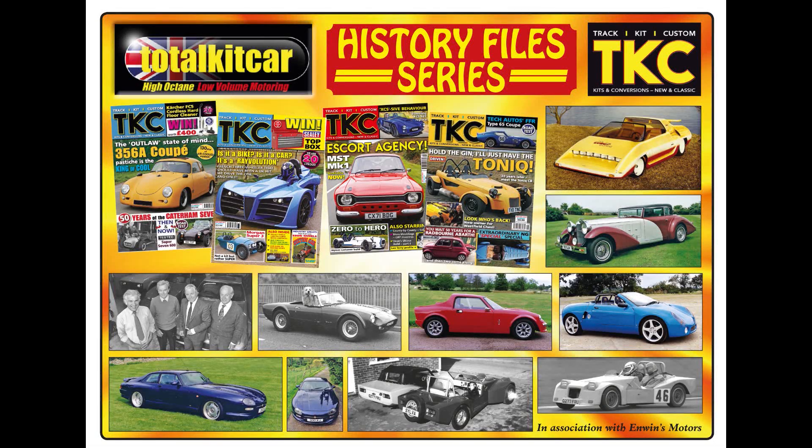Welcome to the Kit Car History File series, where we'll be going through the industry's past. We'll be visiting old marks of long ago — some more than one, mostly older stuff — with a lot of archive information, photographs, and information on the cars they made, the people involved, and what happened to them.